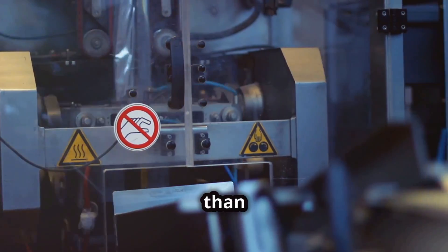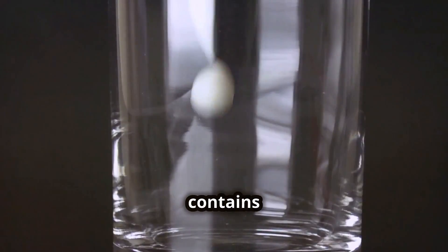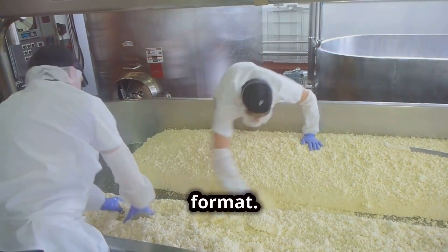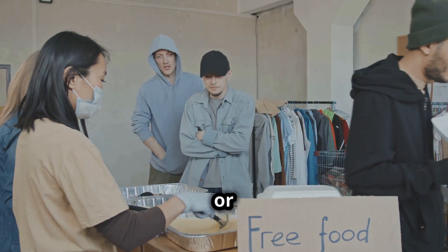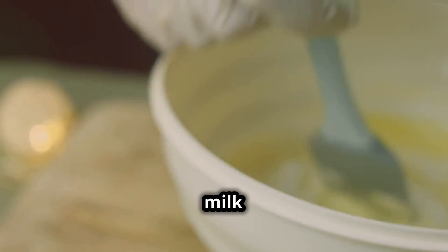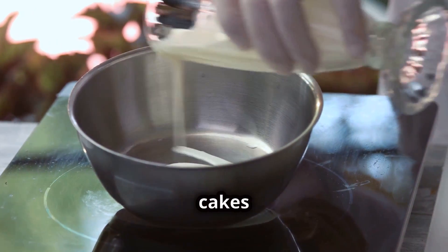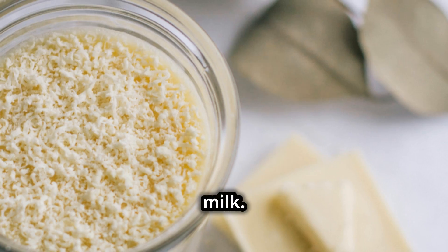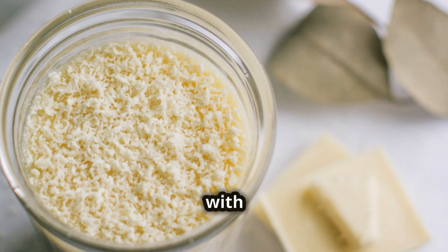Milk powder is more than just a convenient alternative to fresh milk — it's a nutritional powerhouse. It contains all the essential proteins, vitamins, and minerals of fresh milk, but in a stable, easy-to-store format. This makes it incredibly valuable for food aid programs in disaster-struck or remote areas where fresh milk's transport and storage would be impractical. Moreover, milk powder is a versatile ingredient in cooking and baking — from creamy sauces and soups to cakes and cookies, it adds richness and flavor without the bulk of liquid milk.